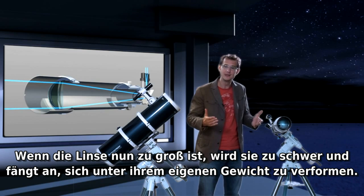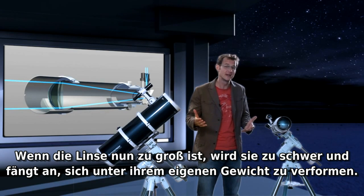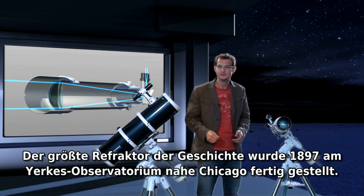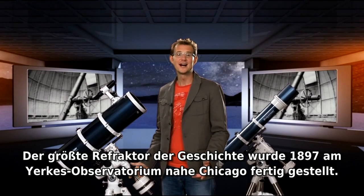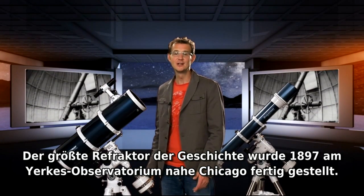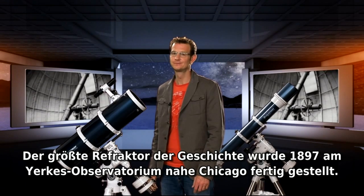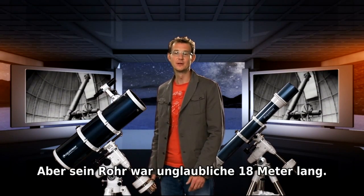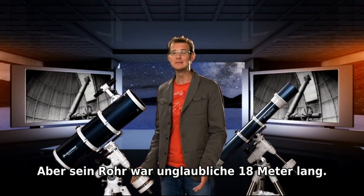Now if you make the lens too big, it becomes too heavy and it starts deforming under its own weight — that means the image will be distorted. The largest refractor in history was completed in 1897 at Yerkes Observatory outside Chicago. Its main lens was just over one meter across, but its tube was an incredible 18 meters long.